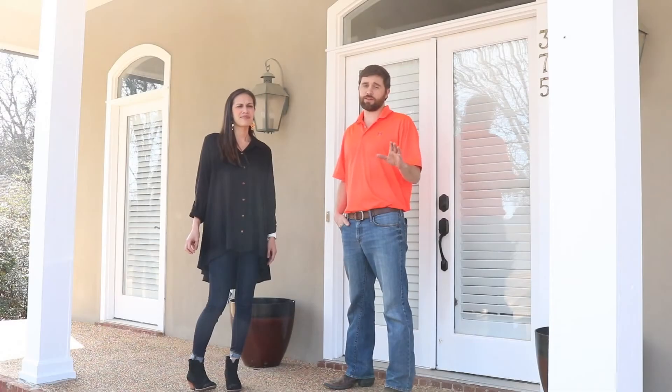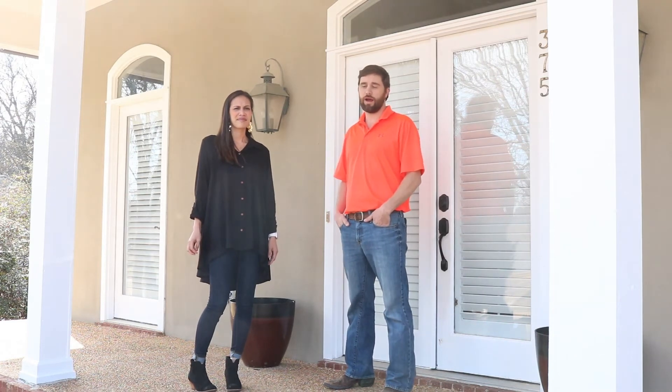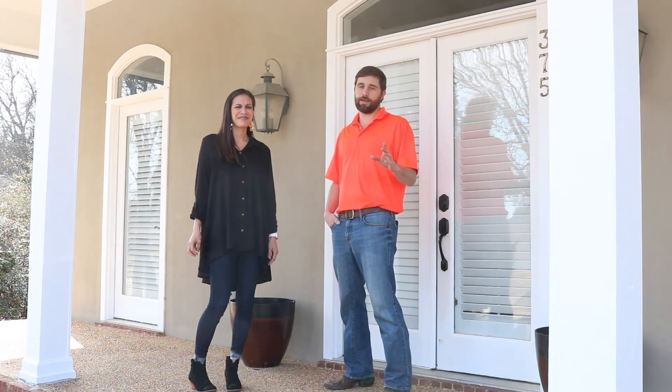If you'd like to view any of our listings or contact any of our agents, you can do so at 4CPlandandhomes.com. You can also keep up with everything we're doing right here on the Four Corner Properties Facebook page. Hope you have a great week — God bless!